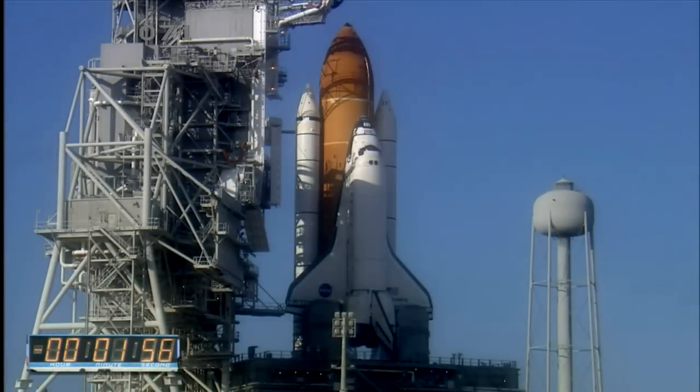T-minus two minutes and counting. TLS is go for ET liquid hydrogen pressurization. Liquid hydrogen replenishment on the external tank is being terminated as planned.